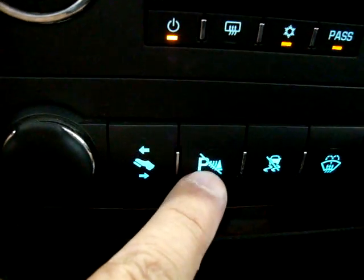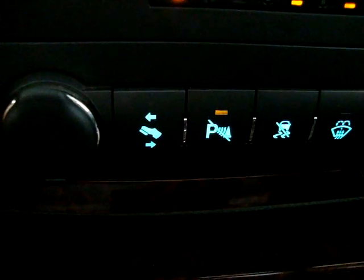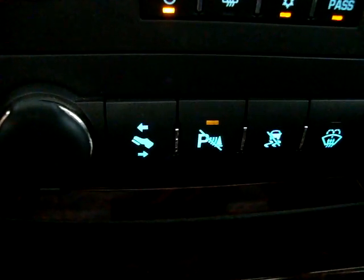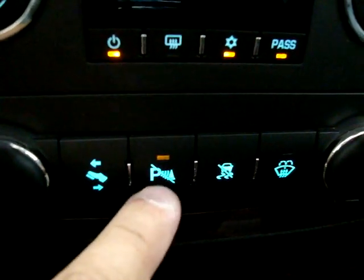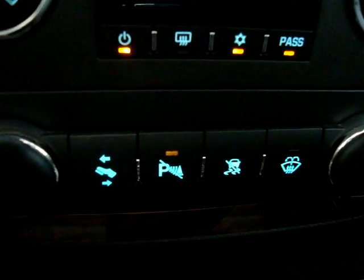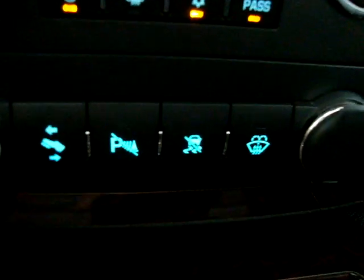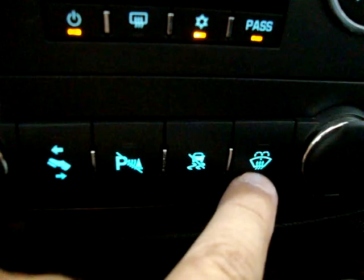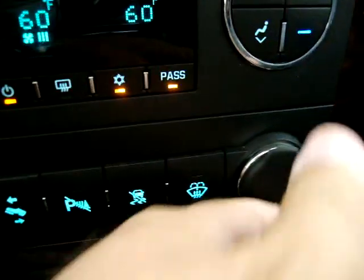This button deactivates the parking sensors. You'd use that when towing a boat or trailer, because once you put the car in reverse it'll beep continuously due to the trailer's proximity. When you disable it and then return to drive, park, or neutral, it re-enables itself automatically. Traction control disable is here as well, and this is for your rear window washer.